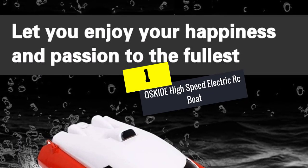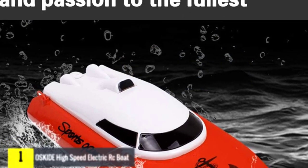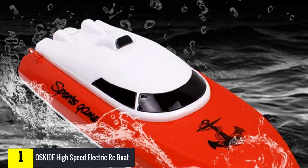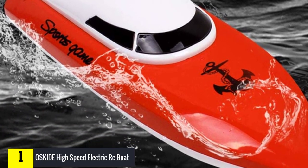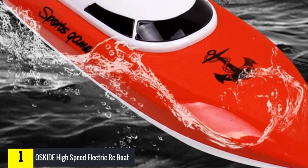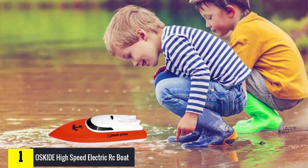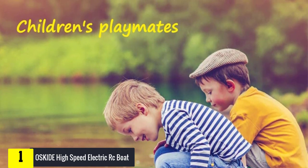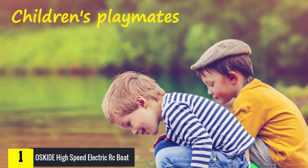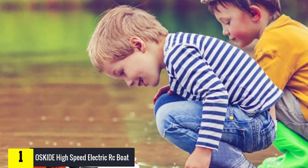And finally at number 1, we have the OSKIDE high-speed electric RC boat. This high-speed remote control boat from OSKIDE has the longest playtime. After charging for about 2 hours — charging cable included in the package — this remote boat can be used continuously for 30 minutes. The OSKIDE electric RC boat features a highly efficient motor and a robust, wear-resistant propeller that powers the boat to speeds up to 25 km per hour.